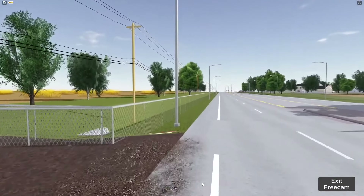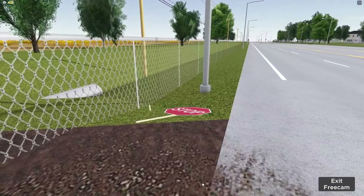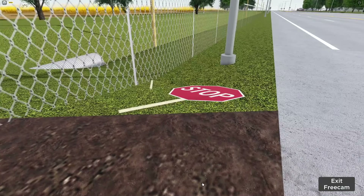Number seven: on the main road, at the entrance of the dirt road, there's a broken stop sign. Pretty cool, I guess.